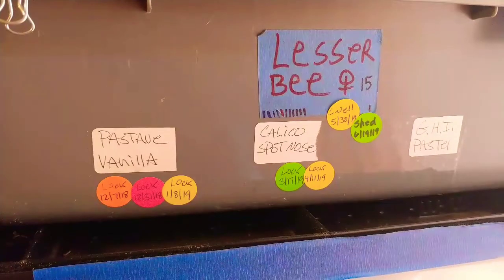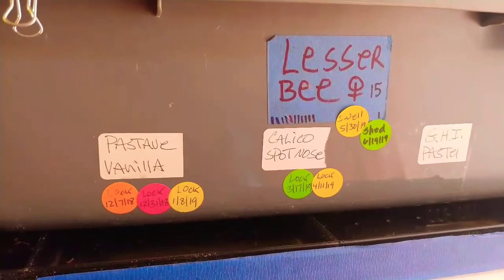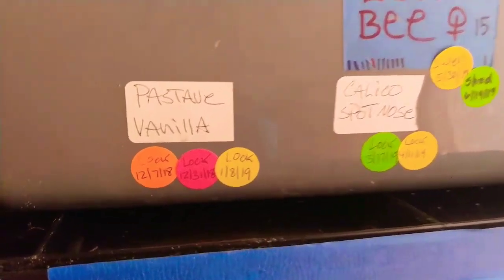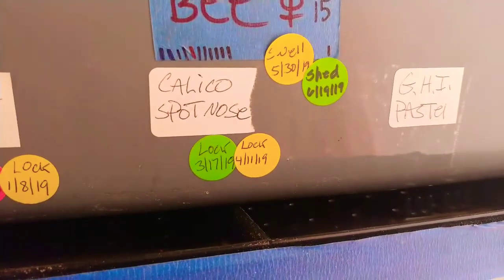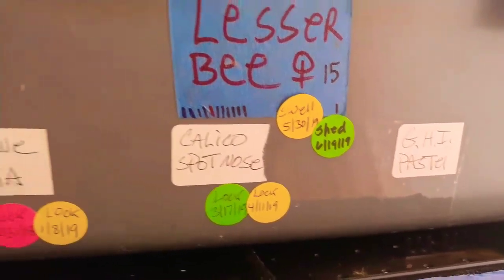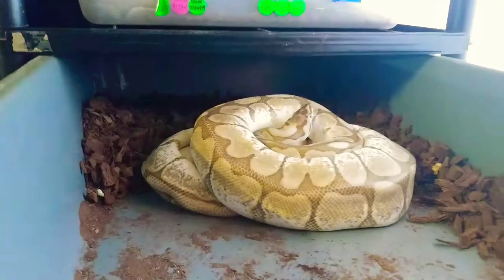So it's a 'who's your daddy' clutch — we'll see what happens. You guys are along for the ride. This is the lesser female; she's a 2015. I think this is her third clutch. She was bred to the postavi vanilla — you can see how many times they locked, those are the dates. Also to the calico spot nose. I did throw in a GHI pastel, but I've never witnessed a lock. There's a swell and a shed.